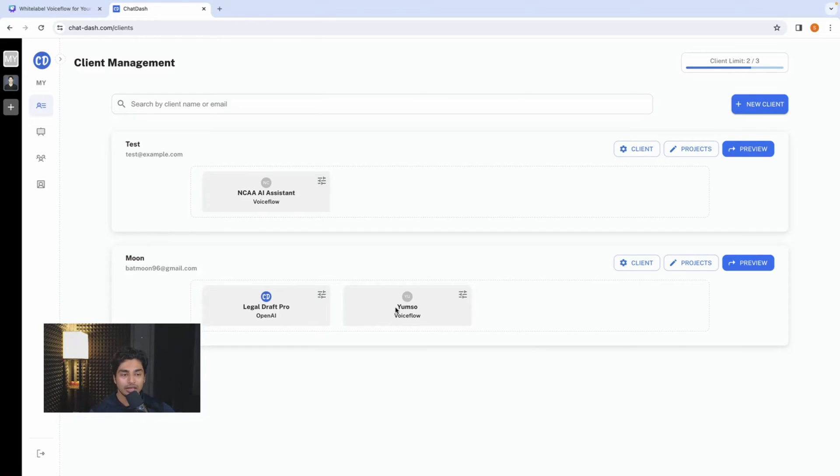Moon is our client. The two projects — Legal Draft Pro and Yumso — are the two projects being worked on for client Moon. You can have multiple chatbots and solutions under one project for a client. This is the backend overarching view. I'll preview it and show you what the client sees when they log into their account. ChatDash works by taking both your APIs from a VoiceFlow project or an OpenAI project and putting them into ChatDash.